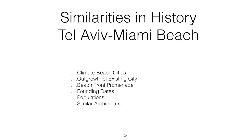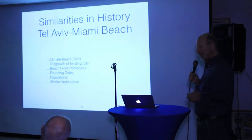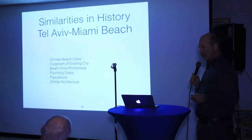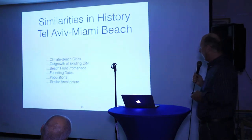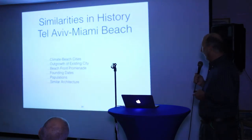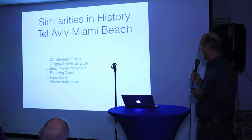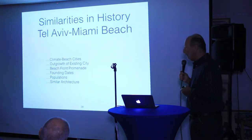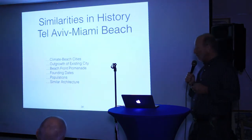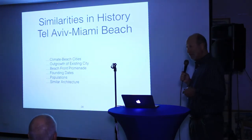Tel Aviv and Miami Beach — two interesting cities with a lot of similarities. Of course they're both beach cities. Tel Aviv has a long coast, six or seven miles, comparable to Miami Beach. Climate-wise, it's also a warm city. In summer, both have an average high of about 90 degrees. In winter, Miami Beach averages 75 degrees and Tel Aviv is a little cooler at about 65.